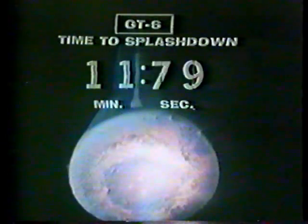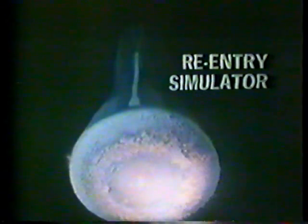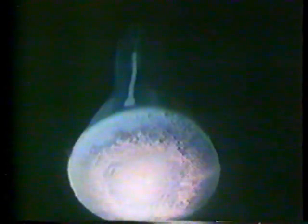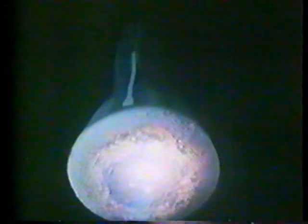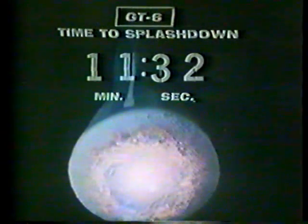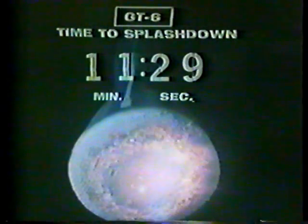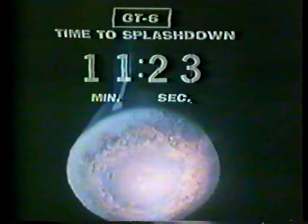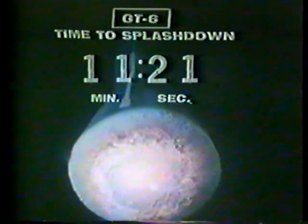This magnificent color simulation gives us a very good picture of what's going on up there. Through our Gemini mock-up out at St. Louis, we watch Bob Sharpe's hand as he flicks the controls in that roll maneuver to take advantage of the lift factor, lift built into this spacecraft. Right now they should be getting information at Houston as to how close it looks like Schirra is going to be able to bring that spacecraft into the landing area.